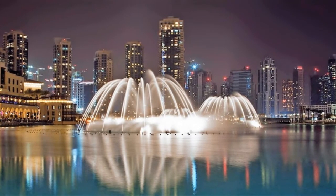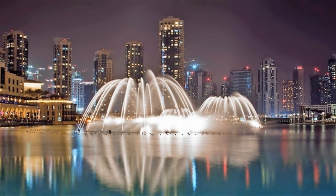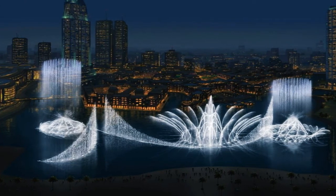The Dubai Fountain is a choreographed fountain system located on the 12-hectare man-made Burj Khalifa Lake, at the center of the downtown Dubai development. It was designed by Wet Design, a California-based company also responsible for the fountains at the Bellagio Hotel Lake in Las Vegas. Illuminated by 6,600 lights and 50 colored projectors, it is 275 meters long and shoots water up to 500 feet into the air, accompanied by a range of classical to contemporary Arabic and world music. It was built at a cost of $800 million.